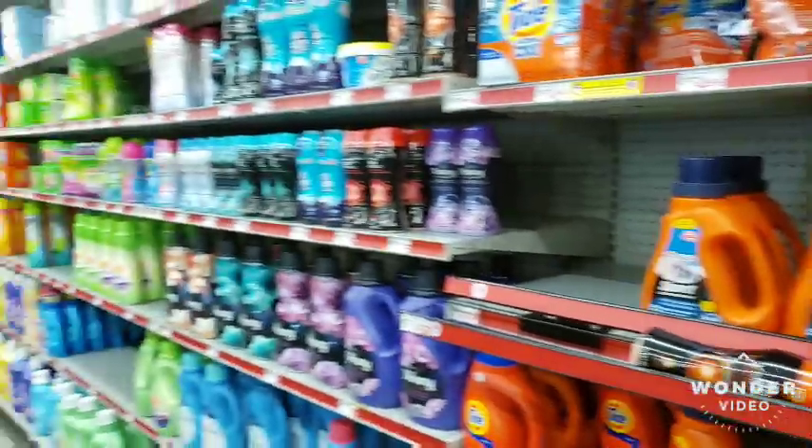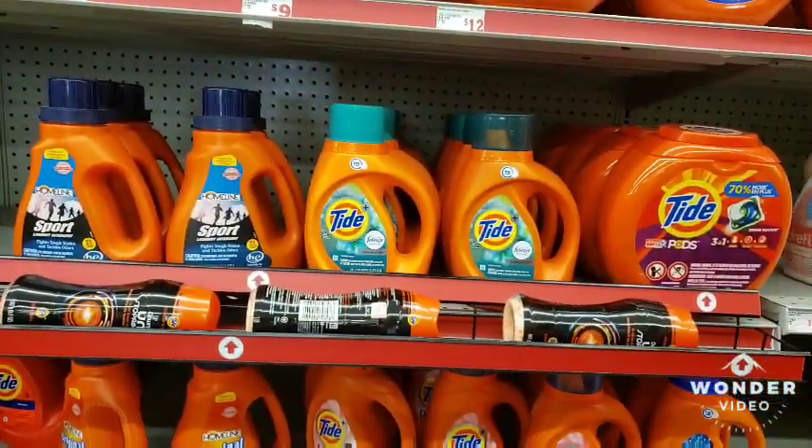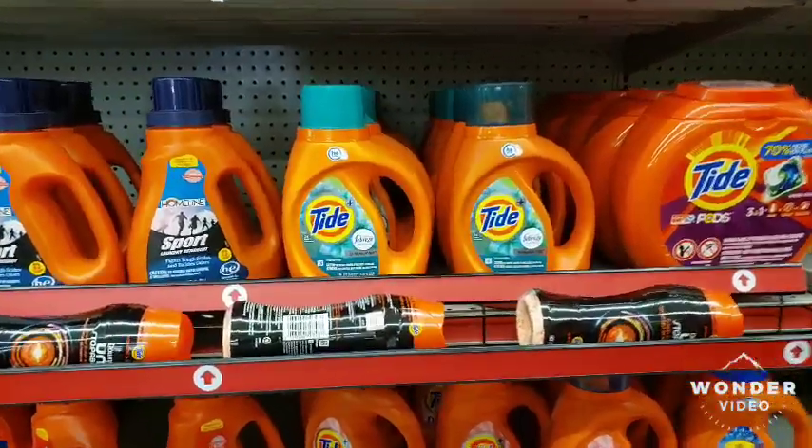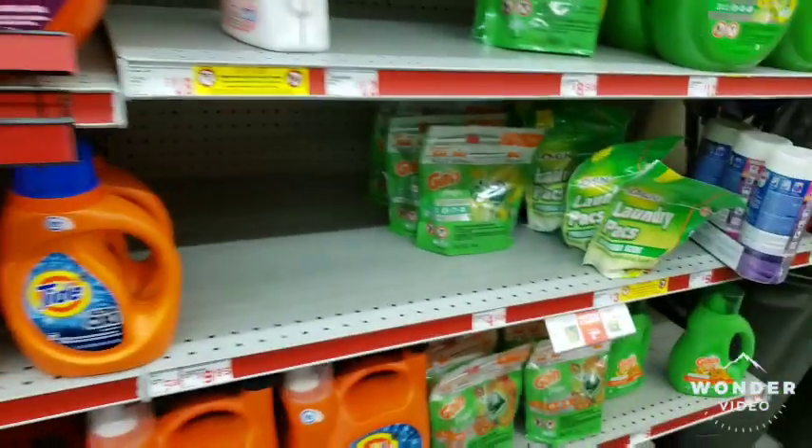Hey YouTube, welcome! I'm here at Family Dollar about to do a 5 for $25 deal. In this scenario we're going to get the Tide here — we're going to get that one there, and there's also a digital coupon for that one.